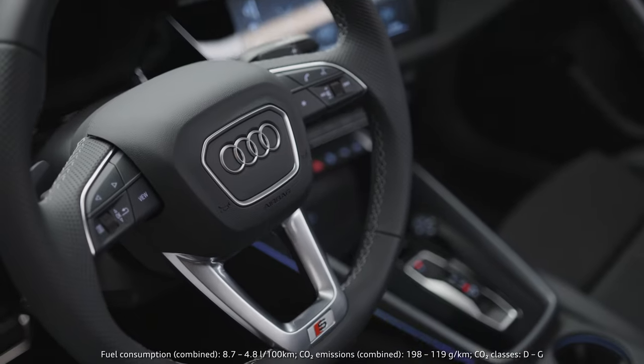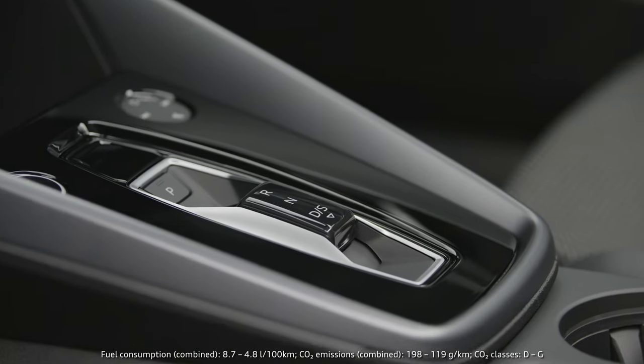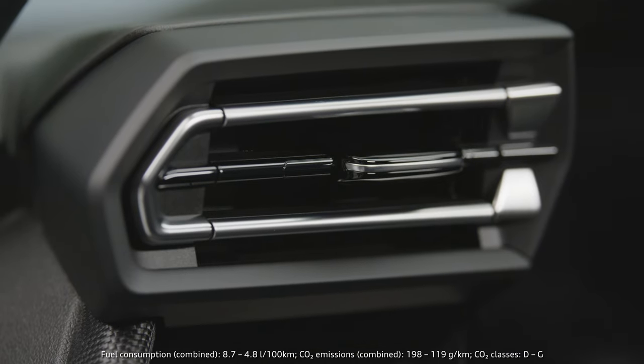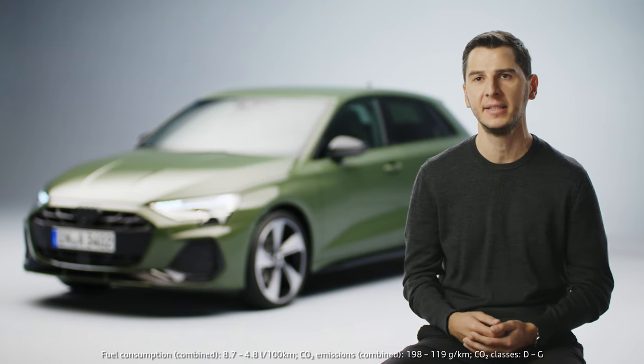The feeling inside the car has also changed a lot. We improved quite a lot of design elements — for example, the new shifter, the new air vents, or the beautiful inlays inside the door, which are showing the technology and the high-end feel that the A3 offers.